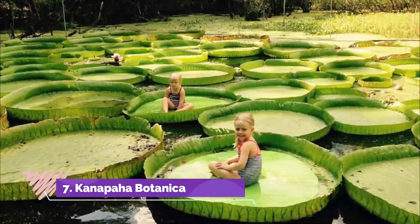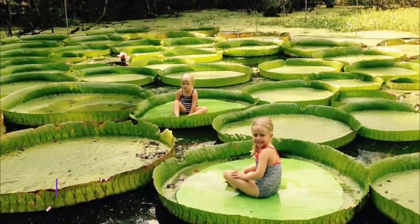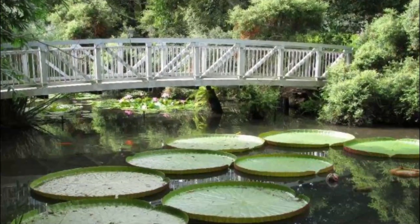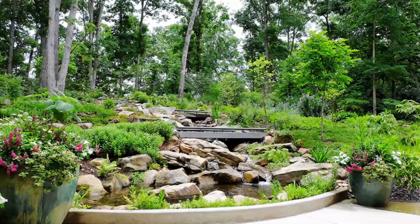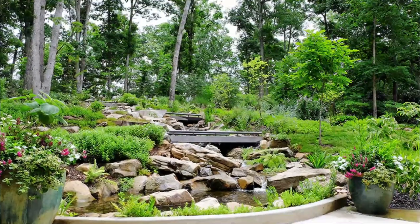Number 7: Canapaha Botanical Gardens. At Gainesville's beautiful Canapaha Botanical Gardens, you can feast your eyes on 24 major horticultural collections, including the largest herb garden in the southeast and Florida's largest display of bamboos. You can see it all as you stroll along the accessible 1.5-mile pathway.